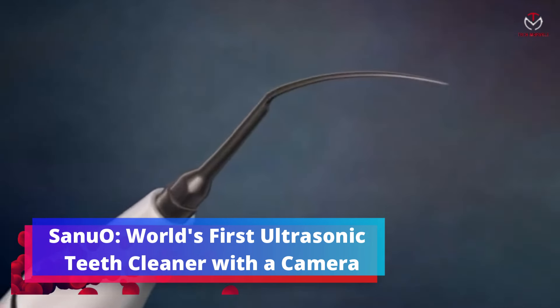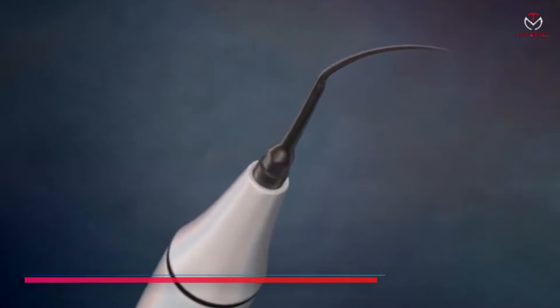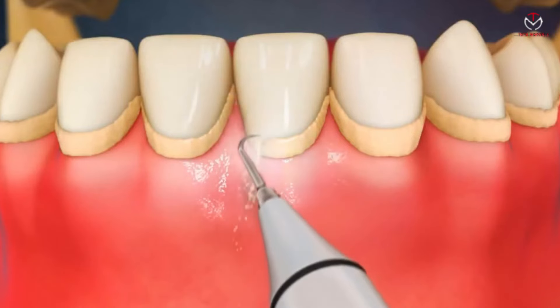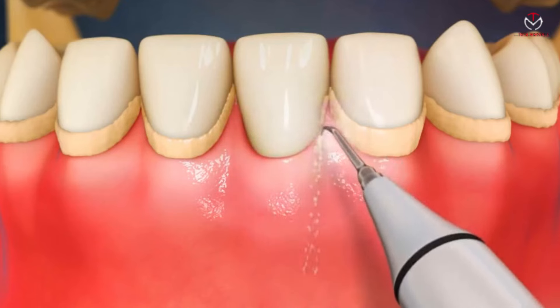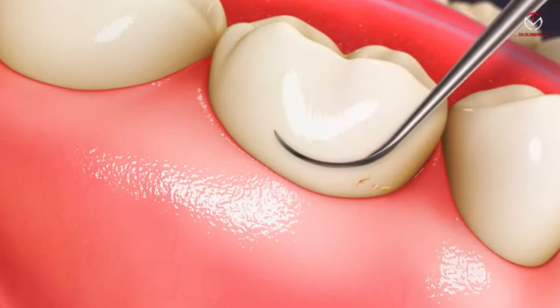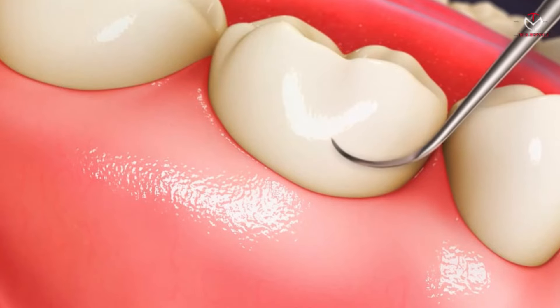Sanuo — the world's first ultrasonic teeth cleaner with a camera. Experience dental care like never before with Sanuo. Ideal for smokers, wine, coffee, and tea drinkers, Sanuo utilizes ultrasonic technology to deliver a next-level clean.